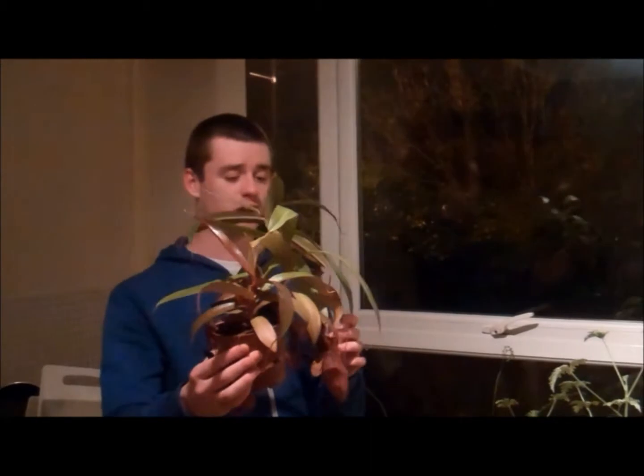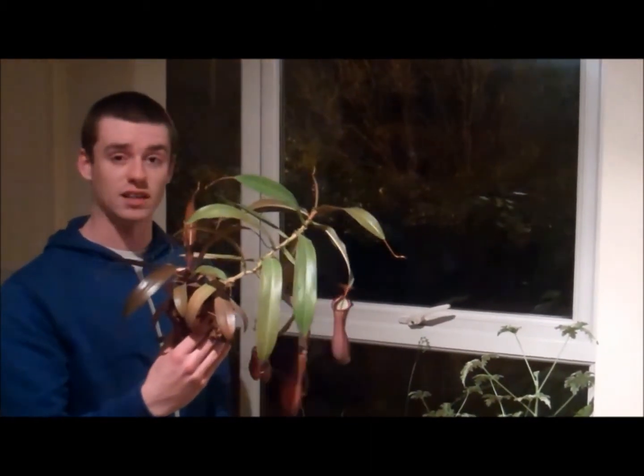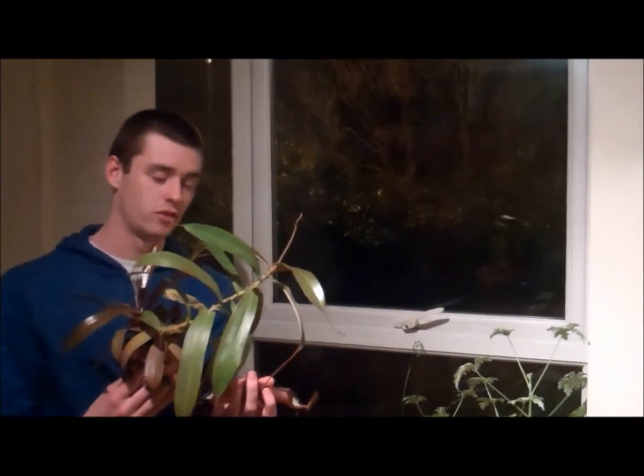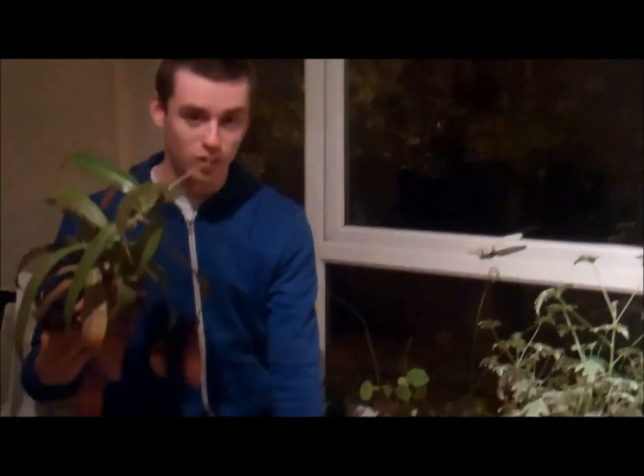We've been showing these to kids around the country. They actually found one of these big enough in Borneo that it eats rats. They have these pitcher traps that sort of lie on the ground like that. Whoa, see, that's got water in it — did you see that? Did you get that? Get the camera on that water. I did see that. Look at that, this plant is eating stuff right now.